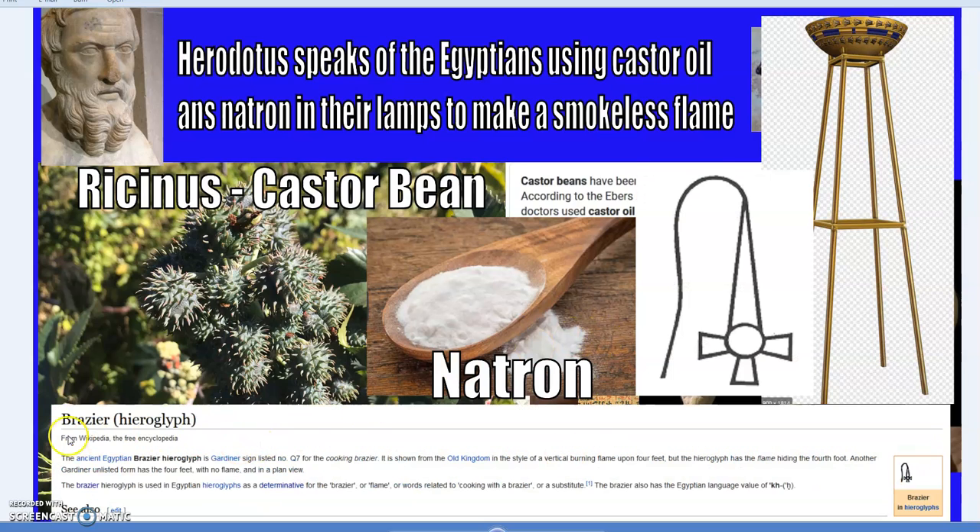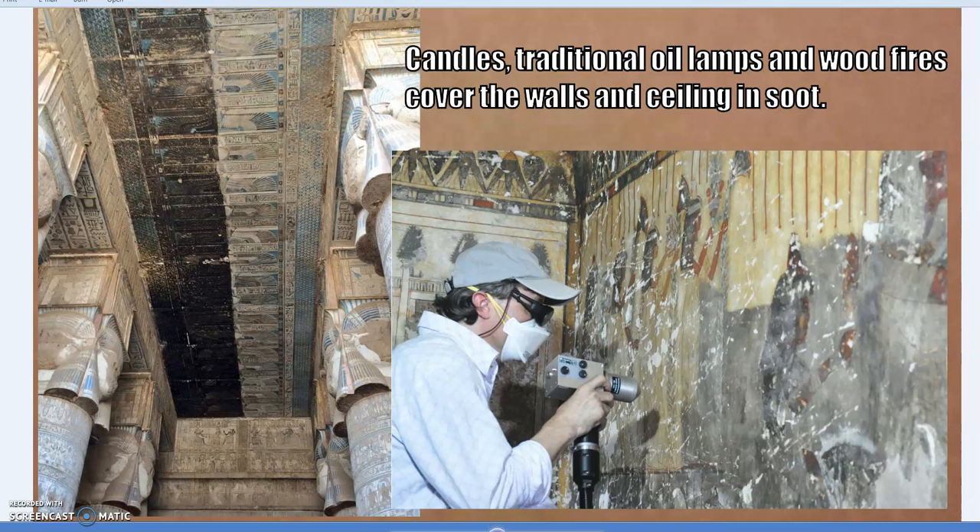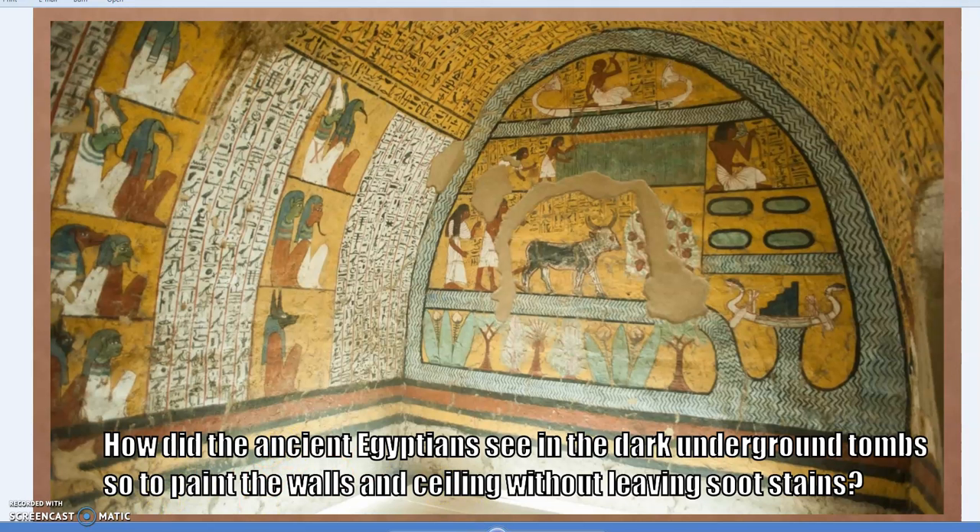Beyond small handheld lamps, the Egyptians also used braziers — large bowls as seen in fantasy films like Game of Thrones — to light up larger areas, using the same castor oil and natron mixture. So how was all of this done? The answer lies within the archaeological record.